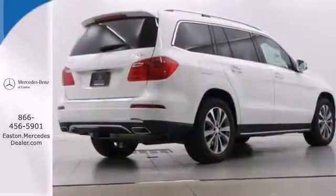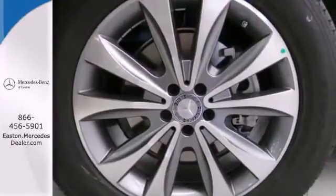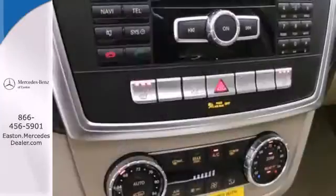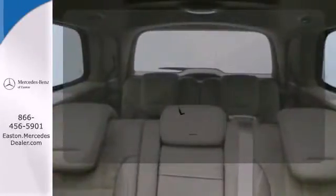Convenience amenities include climate control, a garage door transmitter and rain-sensing wipers. Additionally, it includes heated front seats, premium sound and a power moonroof. The heated seats keep you comfortable no matter how cold it is.